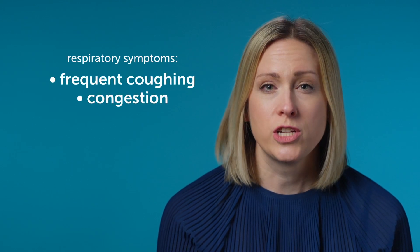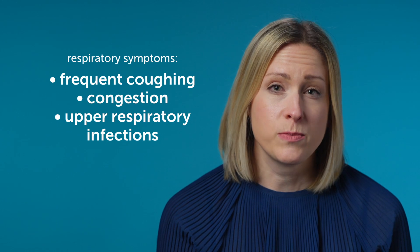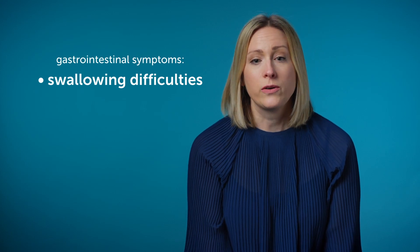You might have more upper respiratory infections that require antibiotics, steroids, or even hospitalizations, or your child might just be a very noisy breather. From a gastrointestinal perspective, that usually involves swallowing difficulties, so your child might have trouble with choking, gagging, or coughing with foods or liquids.